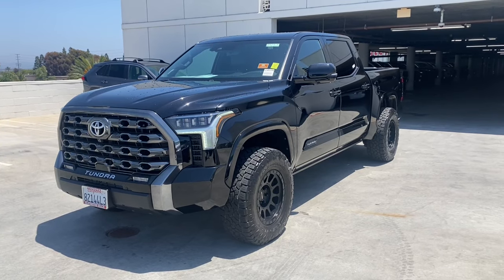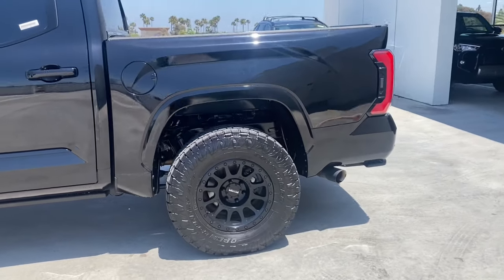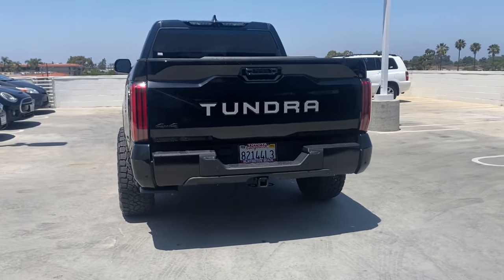You will be amazed by this 2022 Toyota Tundra. With less than 15,000 miles on the odometer, this vehicle stands out from the rest. Get the job done in comfort and style in this tough-built Tundra.